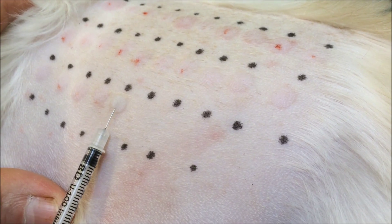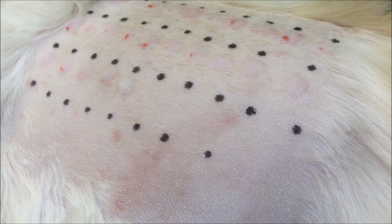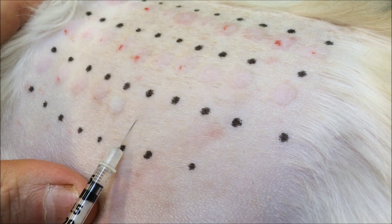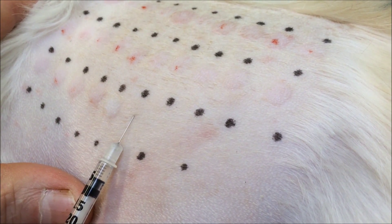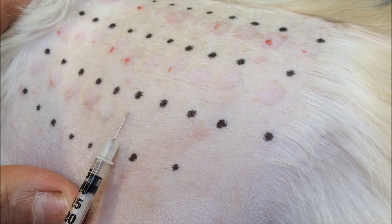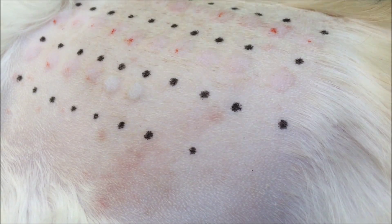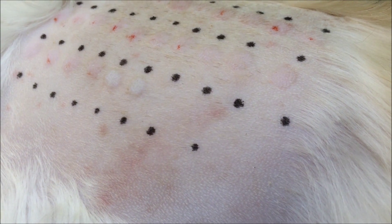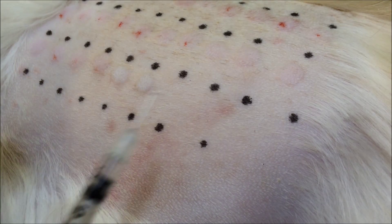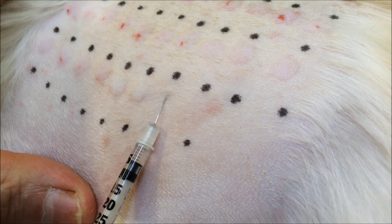It is very important that this test is not performed until all other causes of the animal's itchy skin condition have been eliminated. This is due to the incidence of false positives which can occur occasionally with this test. Diseases such as food allergy, scabies, and flea allergy all have to be ruled out, as do other external parasites and yeast and bacterial infections, as these can all contribute to an itchy skin condition.